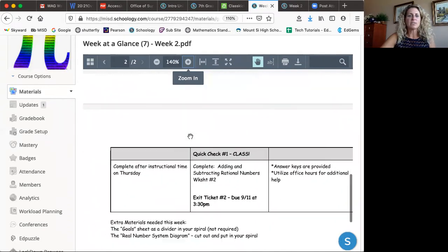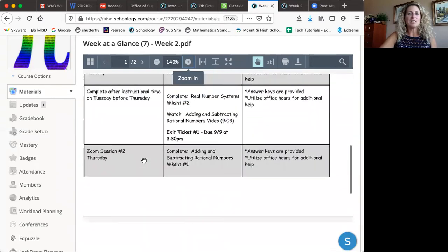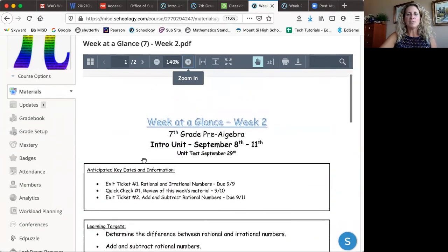This is their week at a glance. At the end, I try to give you an idea if there are extra things needed, like rulers, calculators, or graph paper. My goal is to be very consistent with this and make it easy for you.